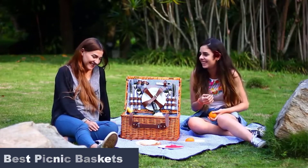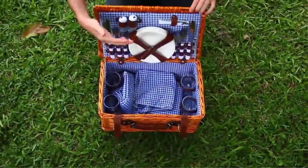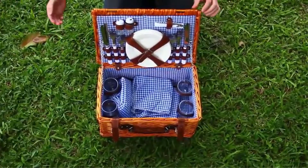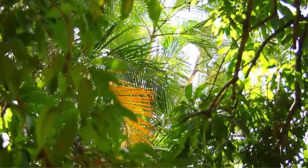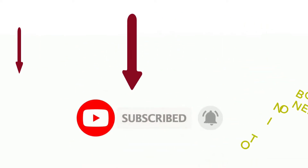In addition, they offer tons of storage space and come with ergonomic handles that make them portable. Explore our curated list and get your hands on the right picnic basket. We have also included a buying guide to help you select the right basket after evaluating all your needs.